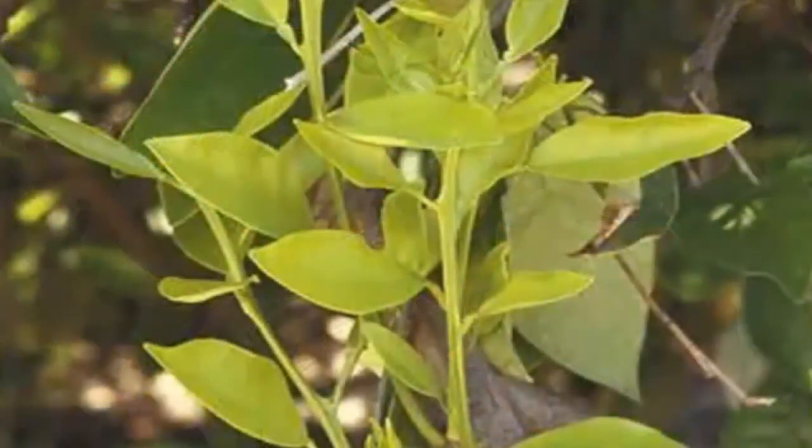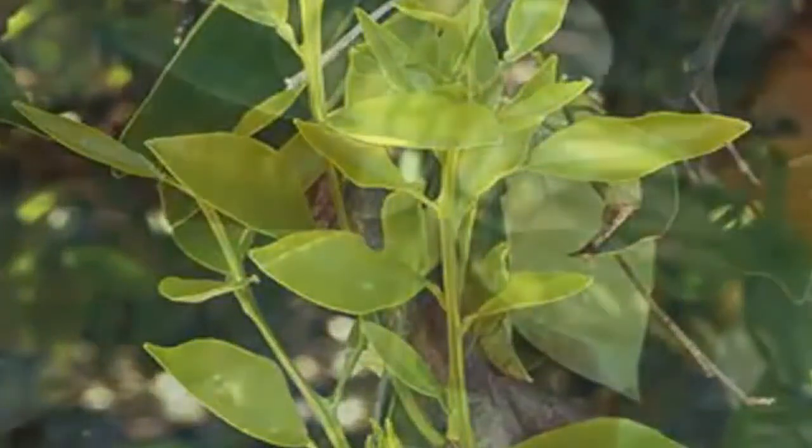This is what nitrogen deficiency looks like and we can fix this with correct fertilization. This is what a zinc deficiency looks like, and again we can easily fix this condition with correct regular fertilization.